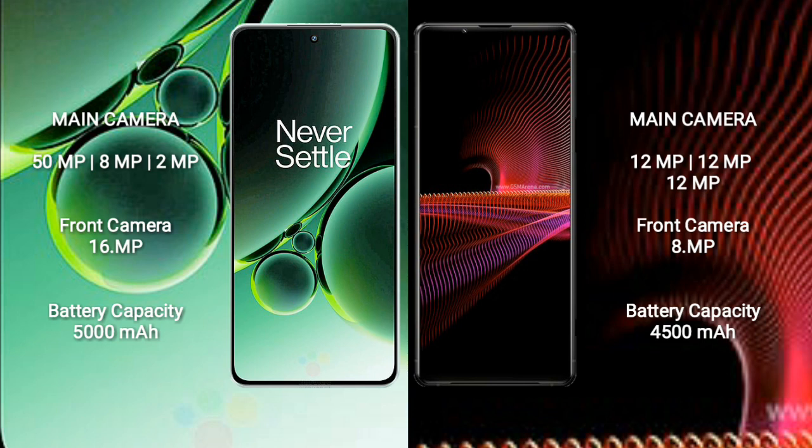OnePlus Nord 3 features a triple rear camera setup: 50MP, 8MP, and 2MP, with a 16MP front camera. Sony Xperia 1 Mark III features a triple rear camera setup: 12MP, 12MP, and 12MP, with an 8MP front camera.